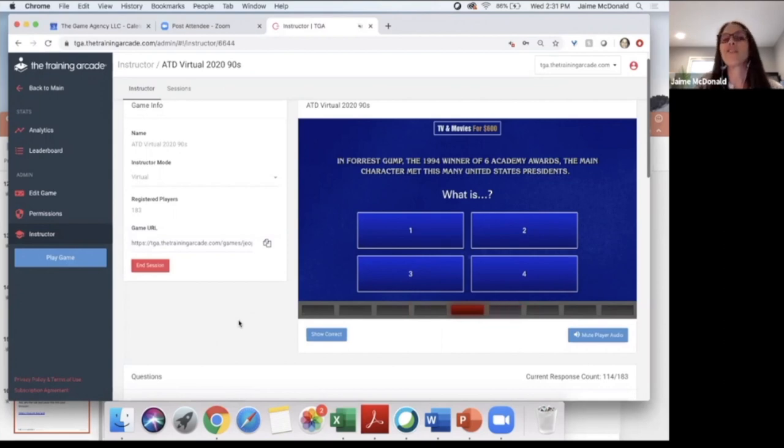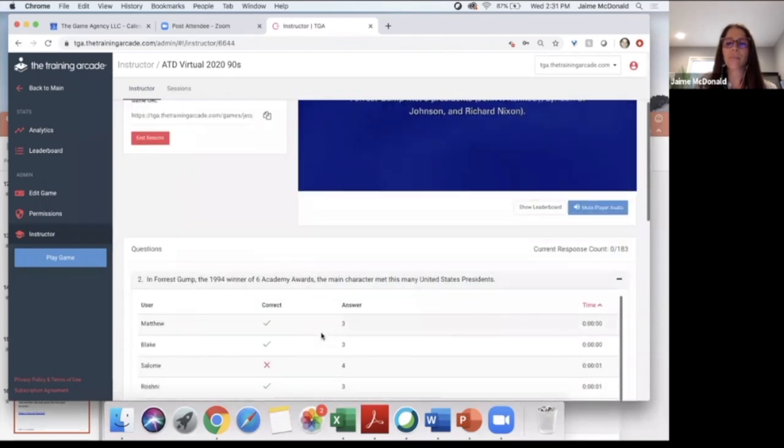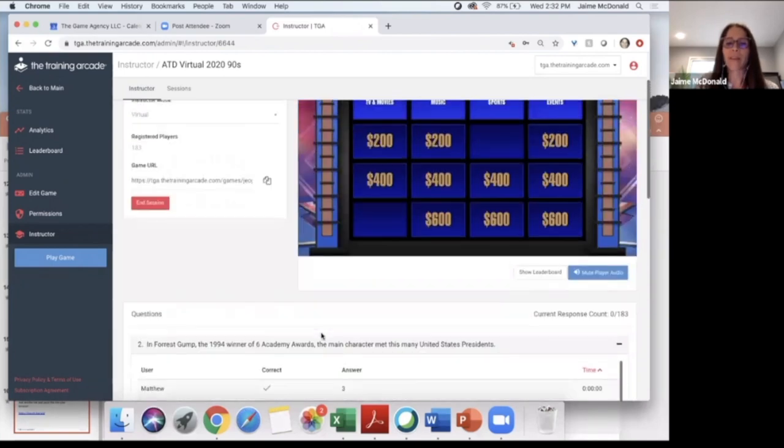If we were doing this live where everyone's looking at each other, there'd be a lot more chit-chat going on — this is a really fun way to have interaction when playing this game. The timer ran out — 122 of you were able to answer. The correct answer was three presidents. Forrest Gump met John F. Kennedy, Lyndon B. Johnson, and Richard Nixon. Matthew and Blake, you answered in zero seconds flat — that's really impressive.